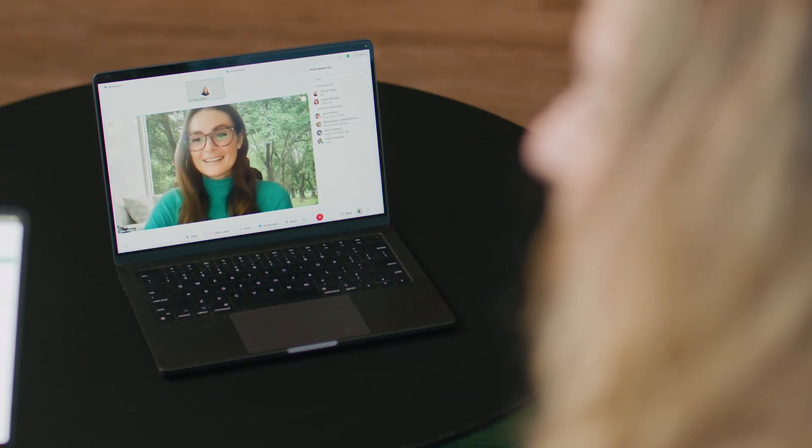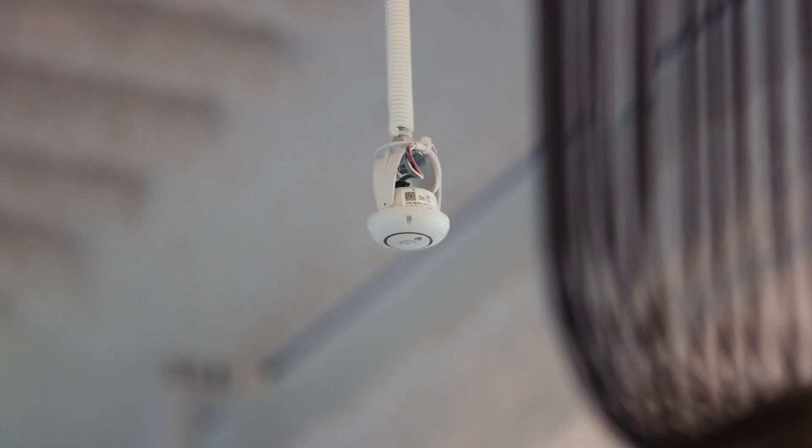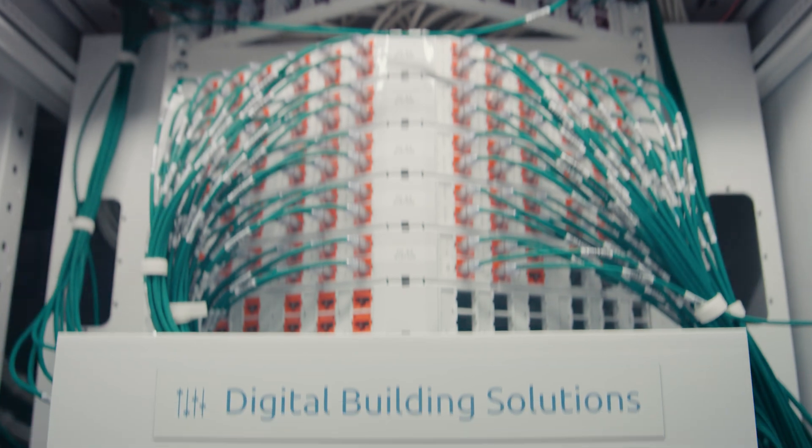Hybrid work and evolving employee expectations challenged us to rethink how we design work environments. To be able to scale for the future, we needed to build the technology into the core of our offices and start with the infrastructure — the network.